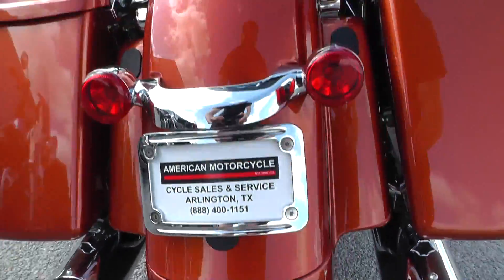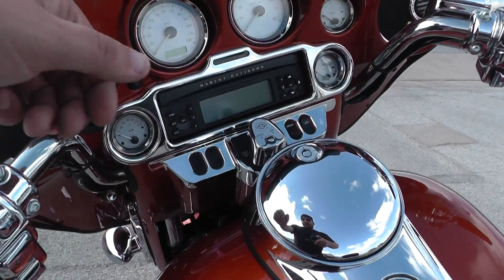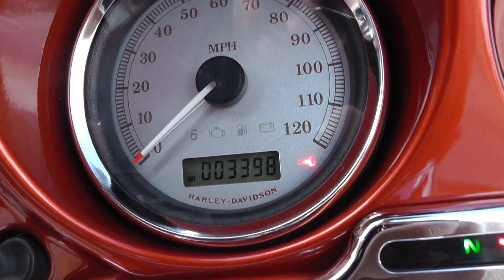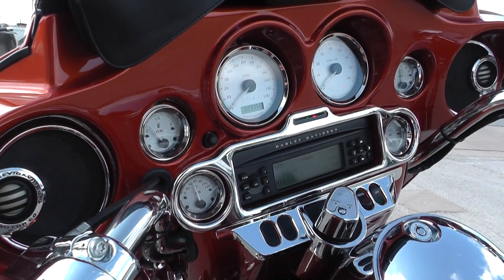Good tire on the rear. Check out the miles - very low miles, 3,398. For a 2011, you're talking about an almost six year old bike. That's extremely low.